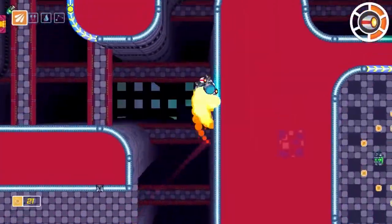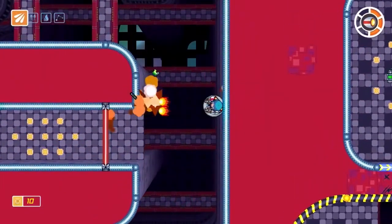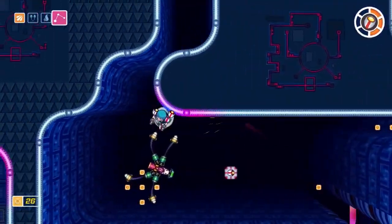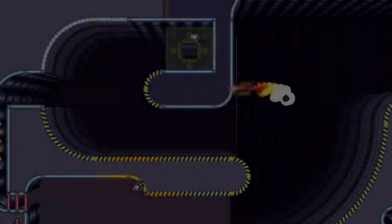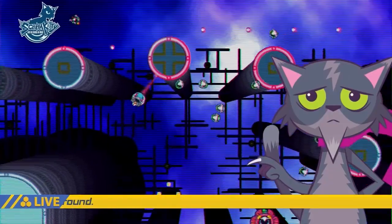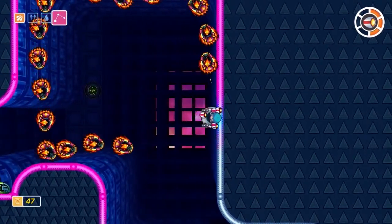Next up we got Scram Kitty and his Buddy on Rails. It's a weird name, but it's a really cool game that kind of reminds me of Sonic in the way that you travel fast sideways. Basically, your cat and its friends have been kidnapped by mice in space and you have to save them — you are the person that saves all these cats, one per level. There are a ton of different directions, paths, and tunnels, and the way you move is with a vehicle that attaches to anything — walls, floors, and ceilings.